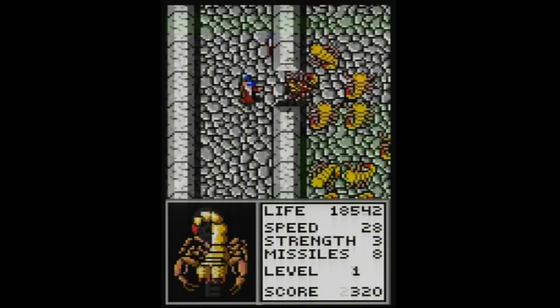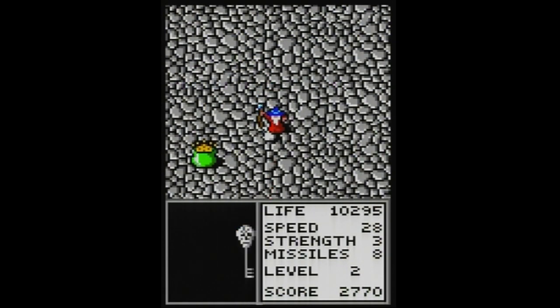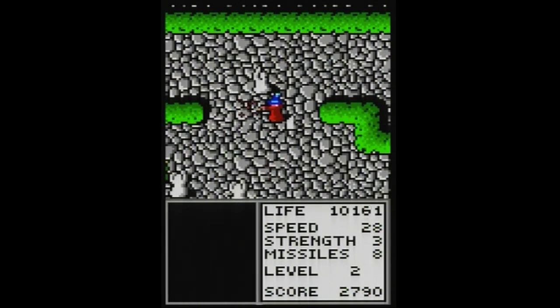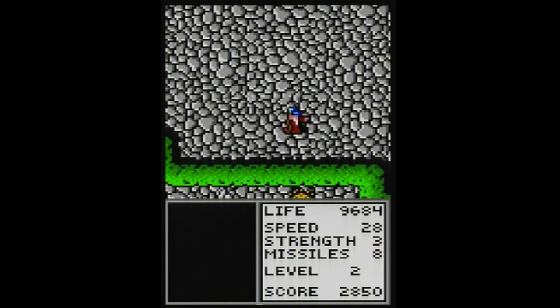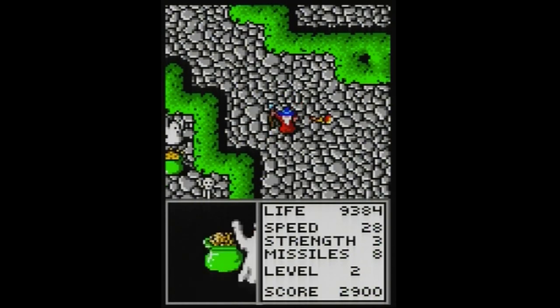Looking at it, it does kind of look like Gauntlet and plays a lot like Gauntlet — you've got an overhead map. But you have to tilt the Lynx up and play it in portrait orientation. The cool thing is you can link four units together for four-player gameplay, which is probably why there are so many strange characters to choose from. But why couldn't they just give us the elf, the wizard, the warrior, and the Valkyrie? In good faith I really can't call this an arcade port — it's Gauntlet slapped on the cover.